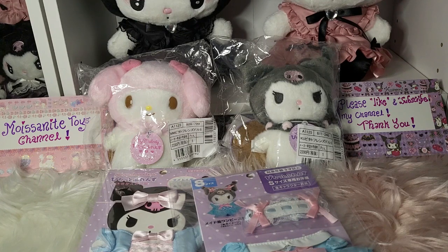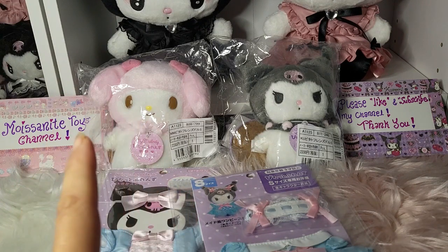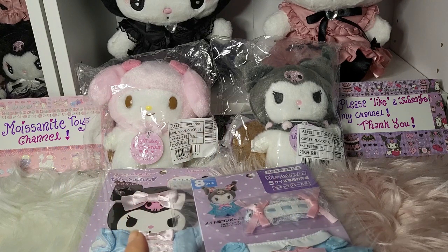Without further ado, let's just quickly jump into our video today. I'll open up these sewing toys, show you what they are in detail, and we'll start dressing them up.